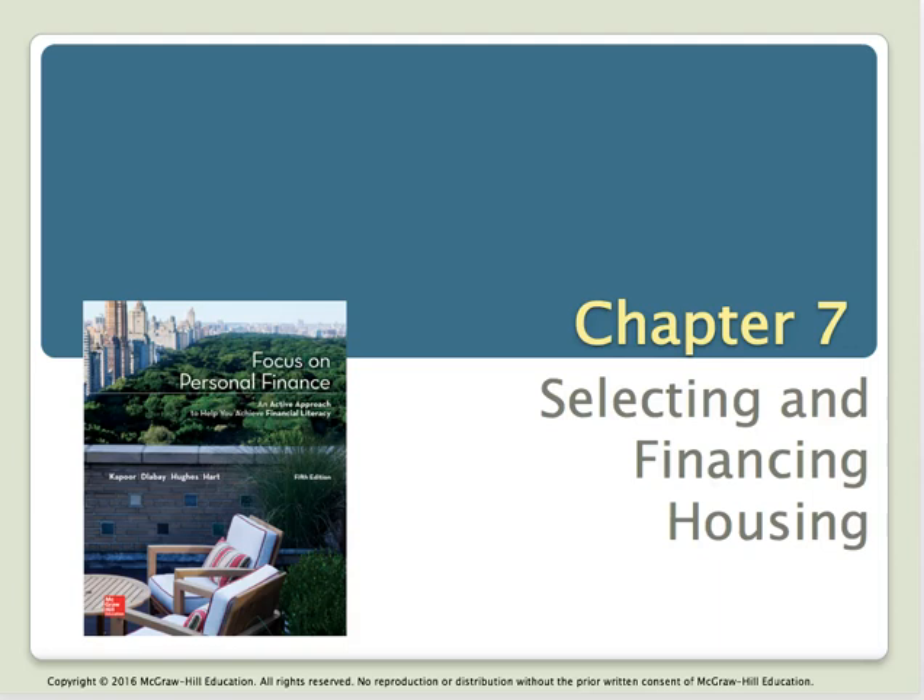Welcome to Lecture 7, covering Chapter 7 of Focus on Personal Finance. Today our chapter is Selecting and Financing Housing. This chapter was really interesting to me because my husband and I just purchased our first home here in Hawaii. We've lived here for a little over a year. When we first came to the island, we decided to rent, and then recently made the decision to purchase a house. It's the fourth time we've owned a home together and we've rented several times through our years together.